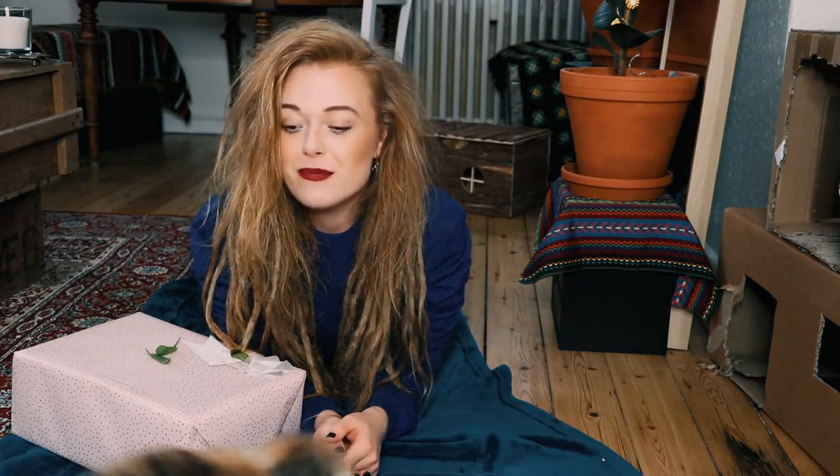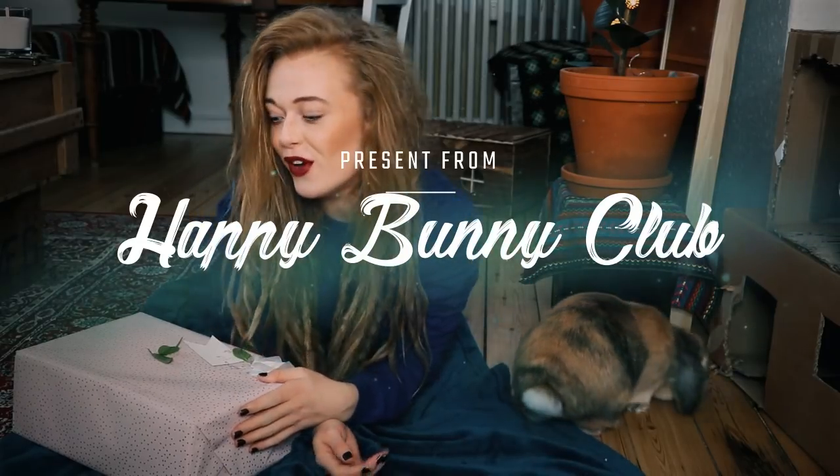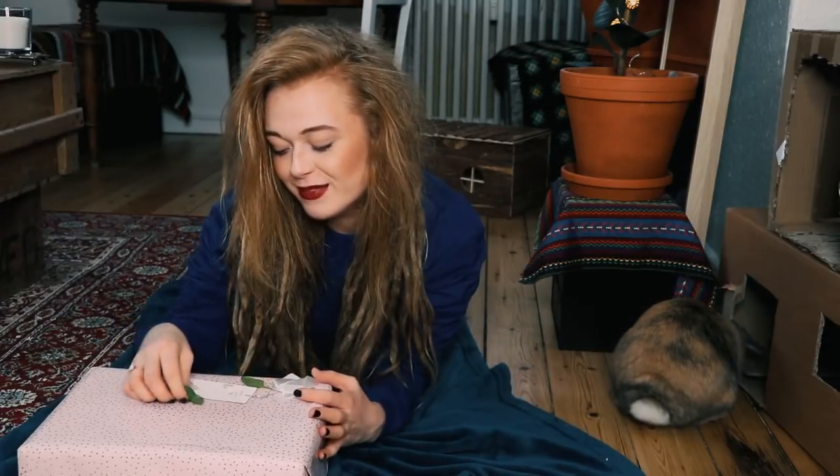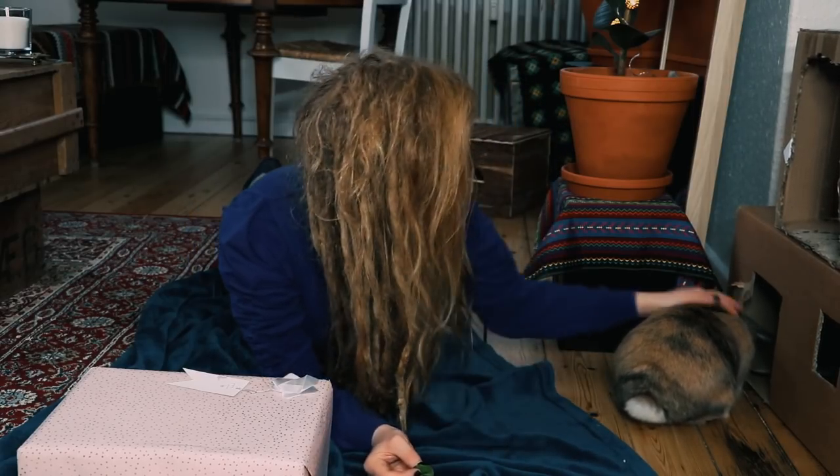Hey guys, so Luna and I have been so lucky that Bonnie Box actually sent us the Christmas version. This is Luna's first Christmas present, Luna. Would you please take part in this?